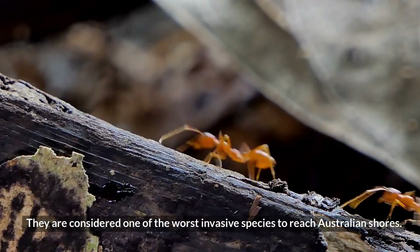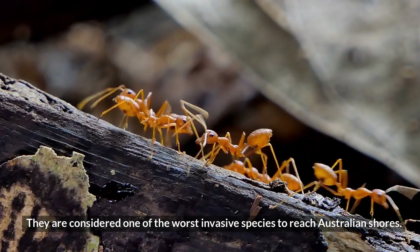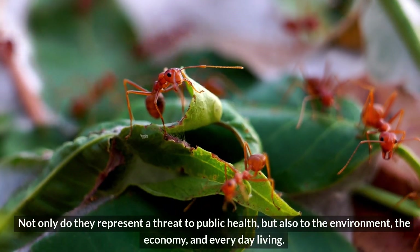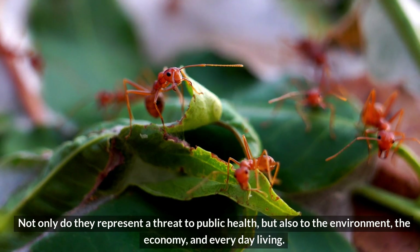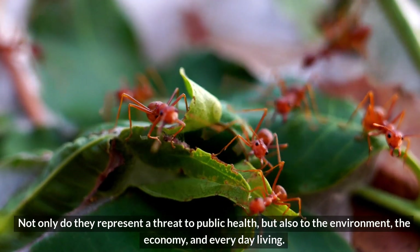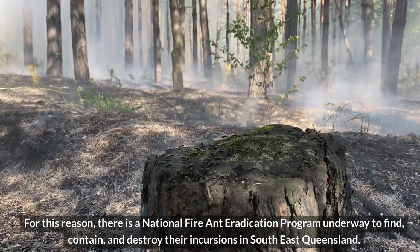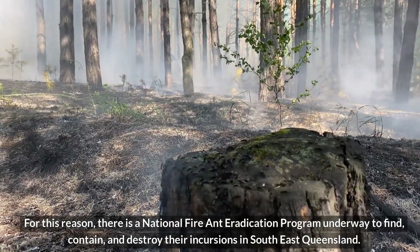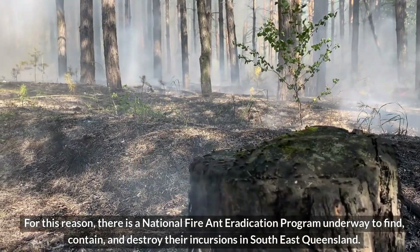They are considered one of the worst invasive species to reach Australian shores. Not only do they represent a threat to public health, but also to the environment, the economy, and everyday living. For this reason, there is a national fire ant eradication program underway to find, contain, and destroy their incursions in southeast Queensland.